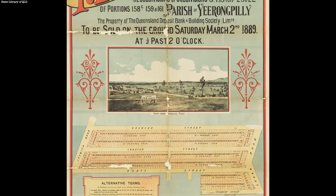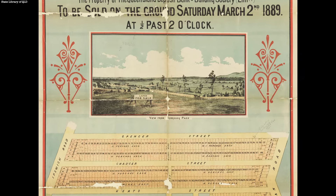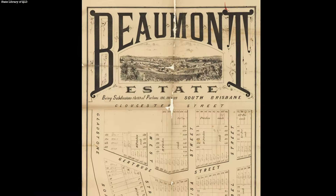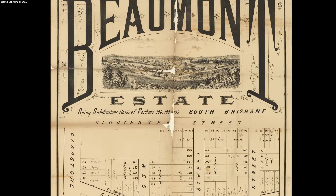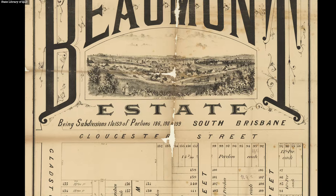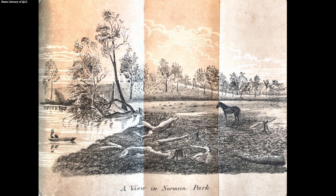Sometimes they will have a drawing, like a view over the estate, which is so cool. I'm sure some of them have a little bit of artistic licence taken with the views, but they often capture the land before it was developed with houses. Sometimes it just blows your mind to see images of, for example, Norman Park where there's not a house to be seen.